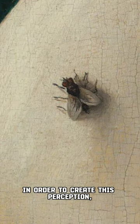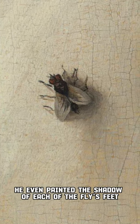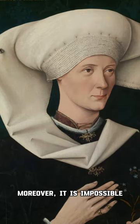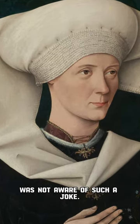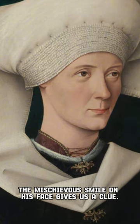In order to create this perception, he worked in great detail when adding the fly to the work. He even painted the shadow of each of the fly's feet and the transparency of its wings. Moreover, it is impossible that the woman who commissioned the portrait was not aware of such a joke. The mischievous smile on her face gives us a clue.